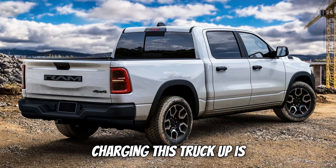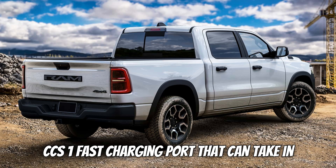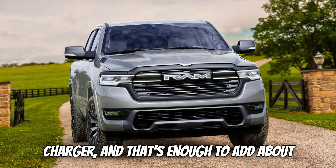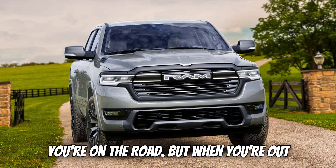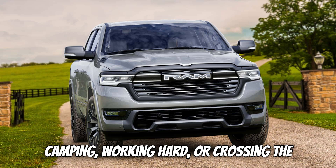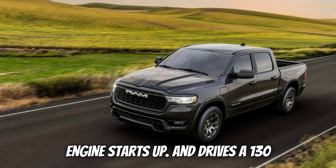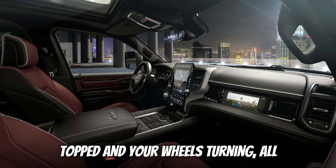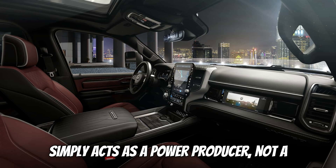Charging this truck up is straightforward too. Up front, it gets a CCS-1 fast charging port that can take in up to 145 kilowatts from a DC fast charger — enough to add about 50 miles of range in just 10 minutes. When you're out camping, working hard, or crossing the country without frequent fast chargers, that 3.6-liter Pentastar V6 engine starts up and drives a 130-kilowatt generator to keep the battery topped and your wheels turning, all without any mechanical link between the engine and the wheels. The gas engine simply acts as a power producer, not a traditional drive source.